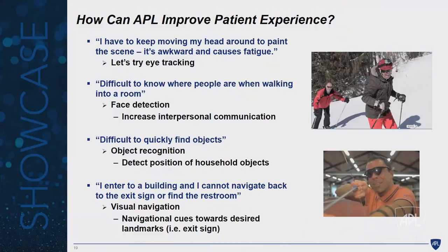The fourth scenario, which is more on the research horizon, is navigating unstructured environments like a library. You walk into the building and may want to find the restroom or the exit sign. Right now, patients have to rely on human intervention and ask for assistance because they can't navigate independently. We want to build algorithms that can assist them with navigation in unstructured environments. I'll talk mostly about the first three, and we hope to address the fourth in a future discussion.